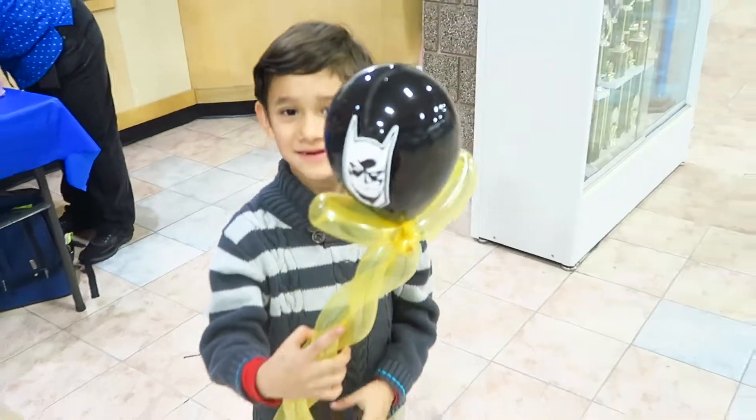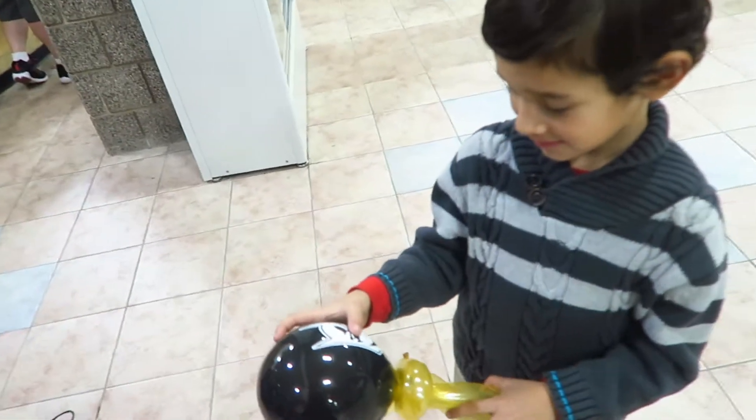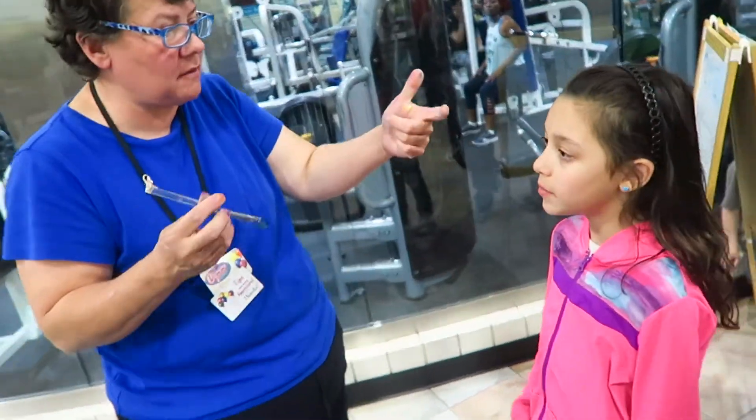Let me see, Lea — wow, with Batman! That's awesome! What did you pick, Lara? A peacock?